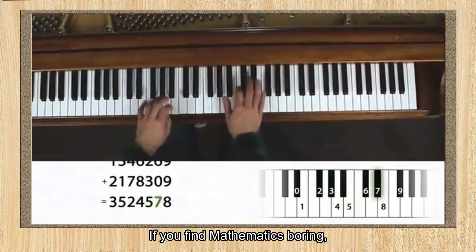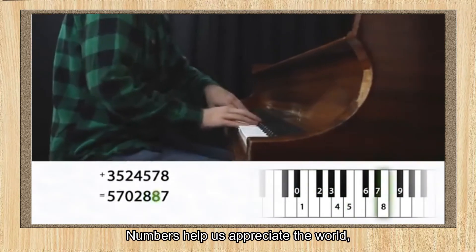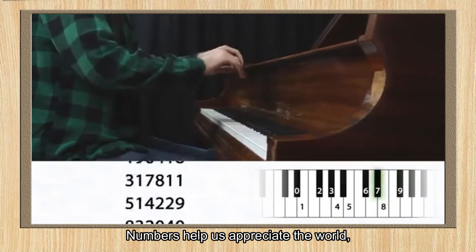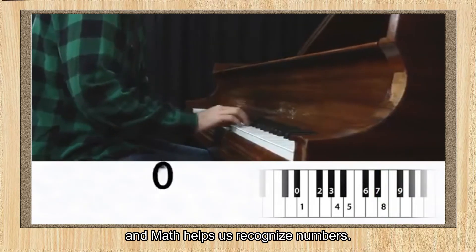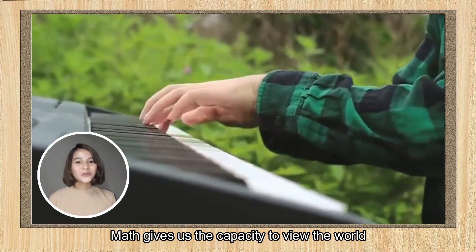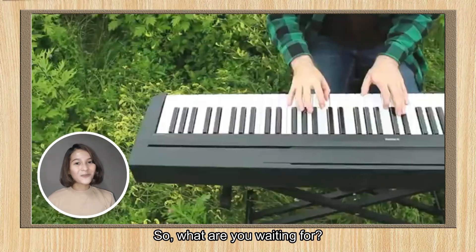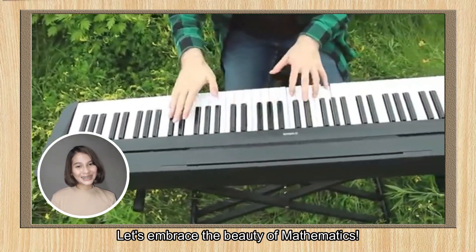If you find mathematics boring, then it was taught by the wrong person to you. Numbers help us appreciate the world, and math helps us recognize numbers. Math gives us the capacity to view the world in a way nothing else can. So what are you waiting for? Let's embrace the beauty of mathematics.